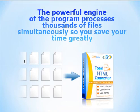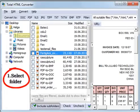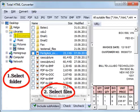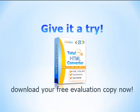The powerful engine of the program processes thousands of files simultaneously, so you greatly save your time. Total HTML Converter is very user-friendly. The step-by-step interface will guide you through the settings. Advanced users can convert HTML files via a command line. Download your free evaluation copy now.